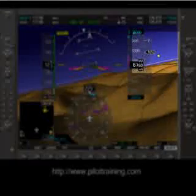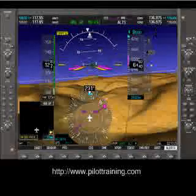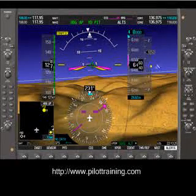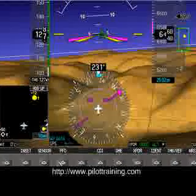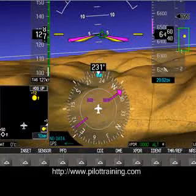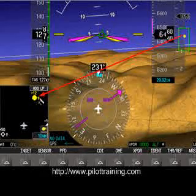Now I've got the sim turning, and I wanted to give you an indication of what it looks like to see traffic on the new synthetic vision. You can see traffic right there — it's a little yellow dot, and you can correlate that over here to this traffic indicator, which says it's 1,200 feet above you and climbing.